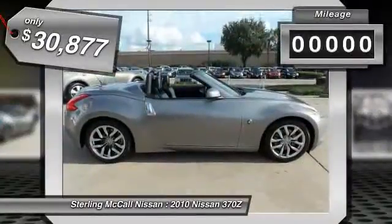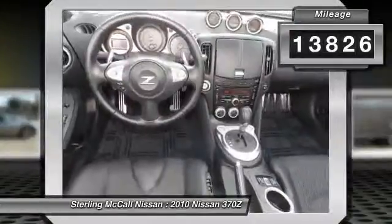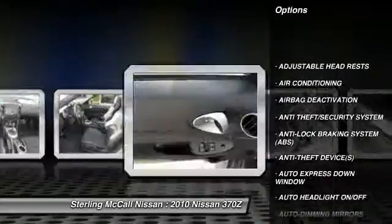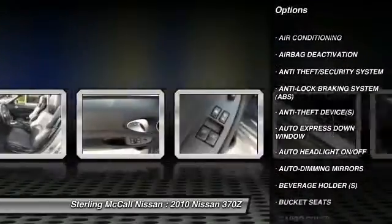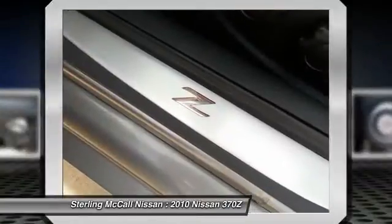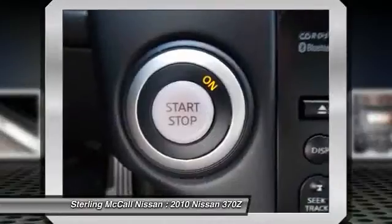This vehicle has less than 15,000 miles. Here are some of this vehicle's great options: heated seats, power driver's seat, dual airbags, auto express down window, adjustable headrests, air conditioning, front power steering, HomeLink garage door opener, anti-theft security system, and cruise control.